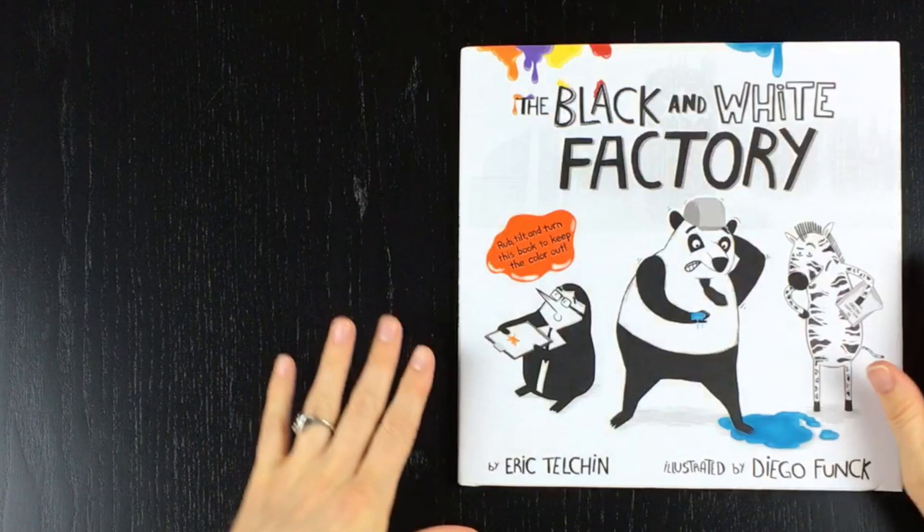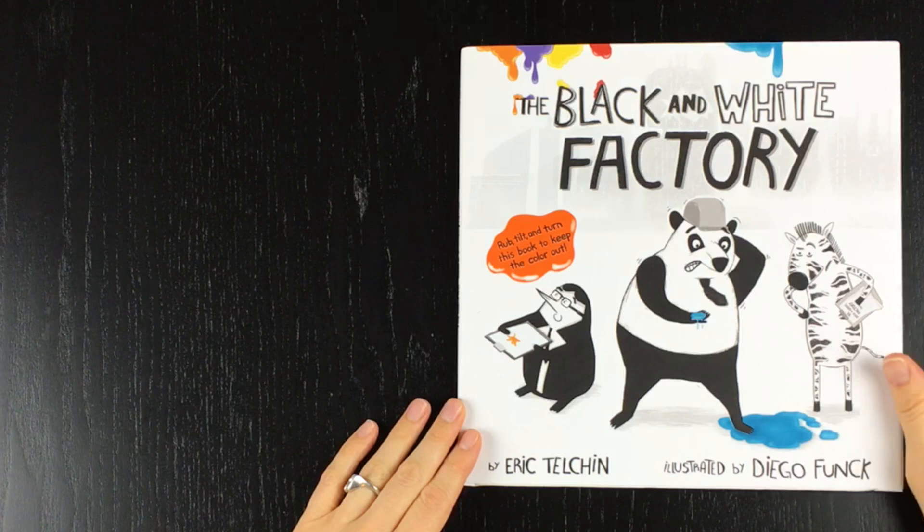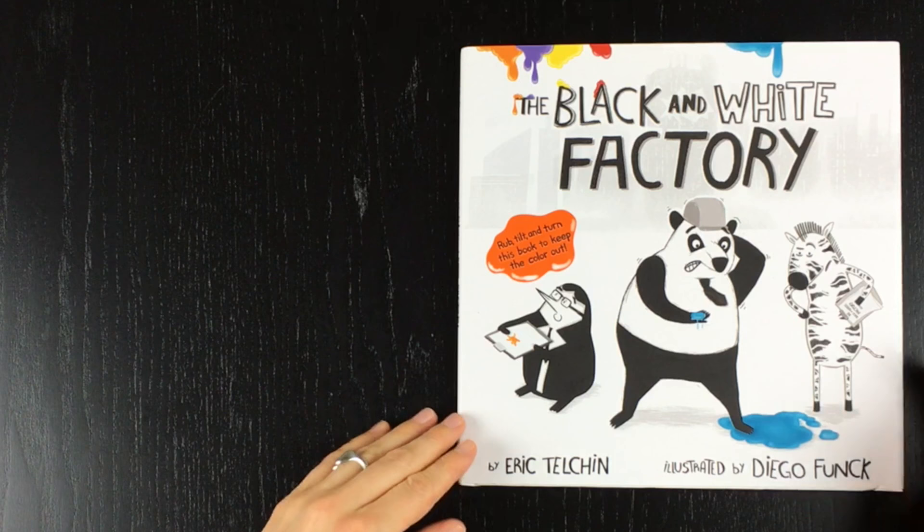The Black and White Factory by Eric Telkin. Illustrated by Diego Funk.